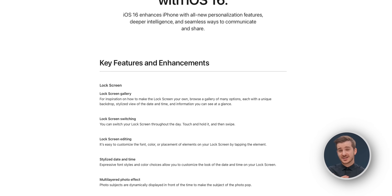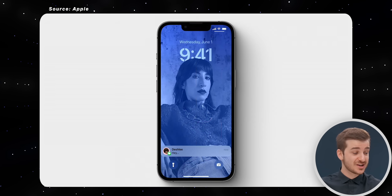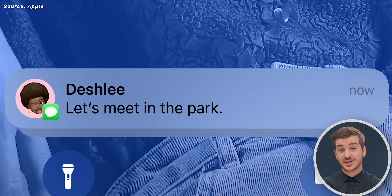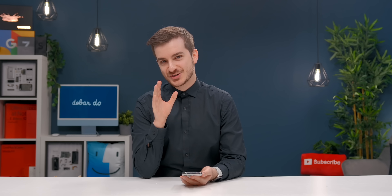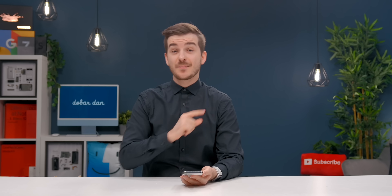iOS 16 is here, and it literally comes with hundreds of changes, with the biggest ones being the new lock screen and the enhanced notification center. But I actually managed to find 28 changes that are super cool that Apple did not mention at the event, so here's all of those changes.